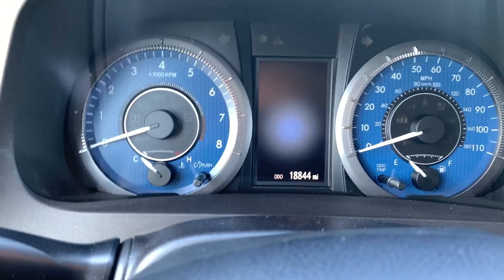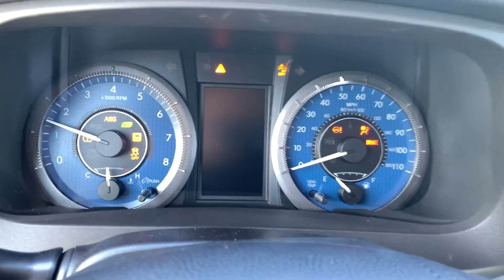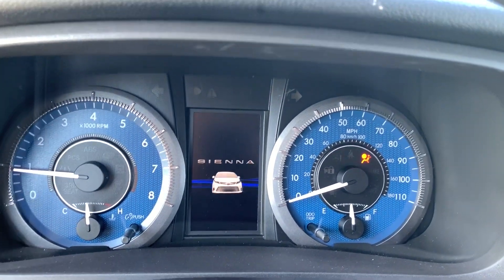There we have the 18,000 miles on it, but I always go a step further — I start it up so you can see all the lights turn off. Even the TPMS light — nothing's on.